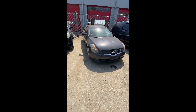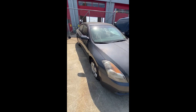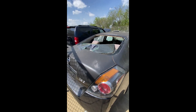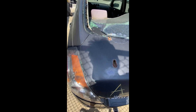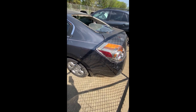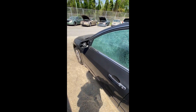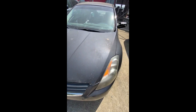Lot number sixty-one: a 2007 Nissan Altima — no key. Some dings down the side, nothing major. Back window is out. Looks like bullet holes on the top — probably hit the window as well. Bullet holes on the side, both glasses shot out, mirror missing. That's lot number sixty-one, the 2007 Nissan Altima.